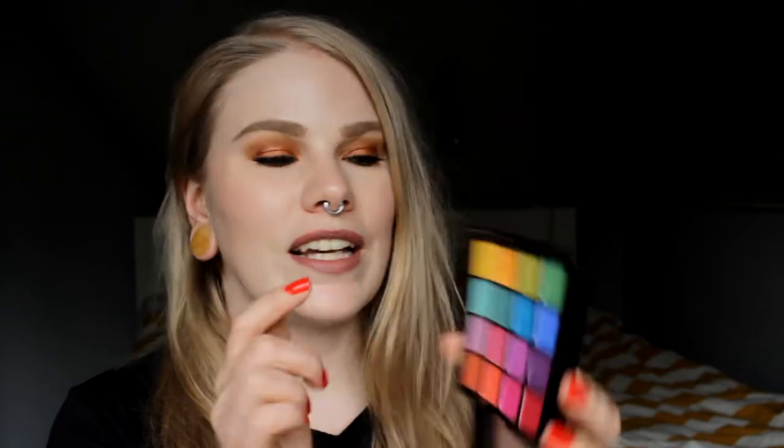The first palette I will start with is the NYX Ultimate Brights palette. It's a very colorful palette. The shadows are not so good — I have tried better colorful colors — but I really like this yellow here. It's not as yellow on its own but you can build it up with glitter glue and stuff.